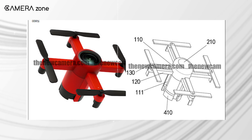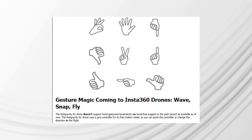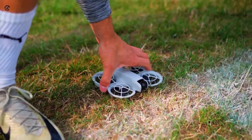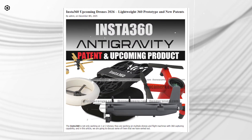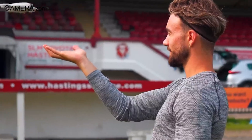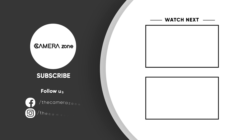That covers the drones and patents we have from Insta360 right now. The direction feels clear: lightweight builds, full 360 capture, new gesture controls, foldable designs, saucer layouts for clean indoor capture, and some pro-level mapping support in the background. We will keep an eye on every new filing or test unit, because Insta360 seems ready to expand its drone family in ways that give you more freedom without any heavy setup. Thanks for watching — share your thoughts in the comments, give it a like, and subscribe for more drone news and reviews. See you next time.